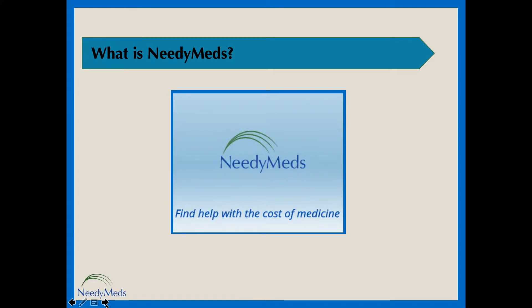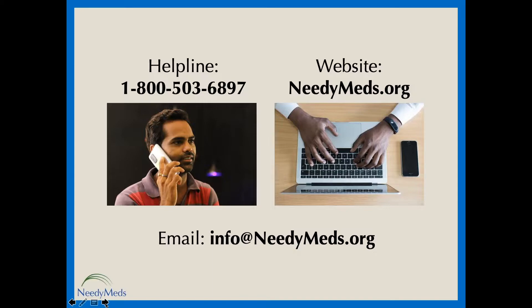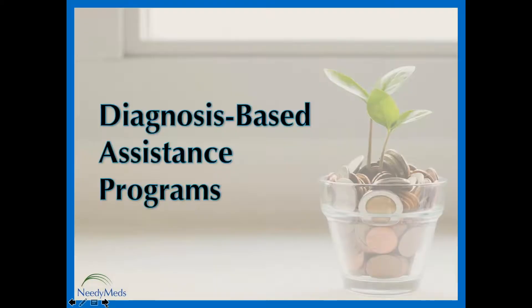We're a national nonprofit co-founded over two decades ago by a retired family physician, Dr. Richard Sagal, and his friend, a medical social worker, Libby Overly. Simply put, NeedyMeds connects people to programs that will help them afford their health care expenses — we do that free and anonymously through our helpline, 1-800-503-6897, and our website, NeedyMeds.org. One of the most popular and effective ways we help people save on health care costs is with our large listing of diagnosis-based assistance programs.